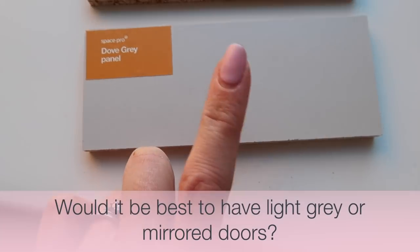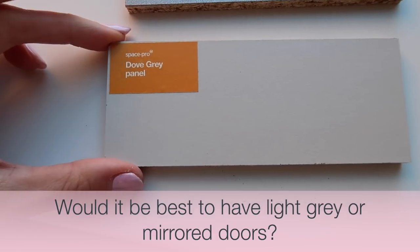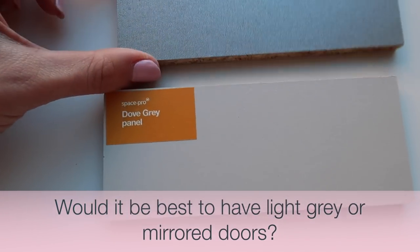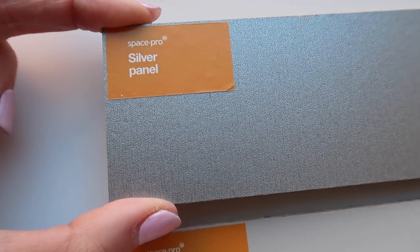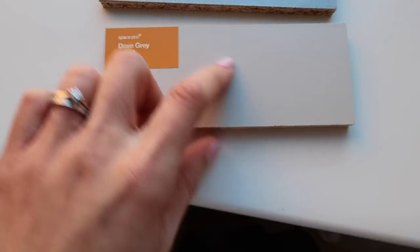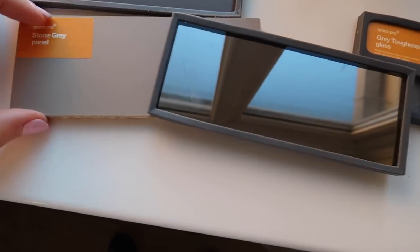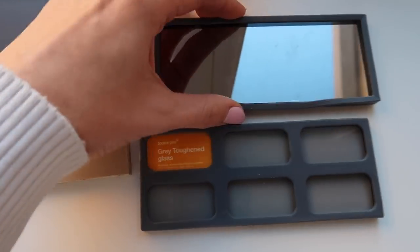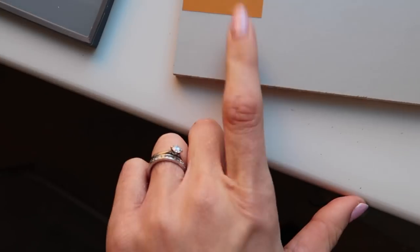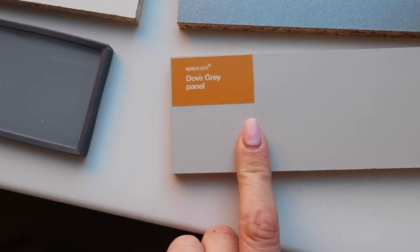Because of course our other option is just to have mirrored doors, which I love the idea of because they create the illusion of space. However it's more cleaning with all the fingerprints isn't it? This is the other option for silver but I think that might be a bit dark. So let me know — which one do you think would be good for sliding doors in the bedrooms? For floor to ceiling wardrobes — am I right in thinking dove grey or do we go mirror?